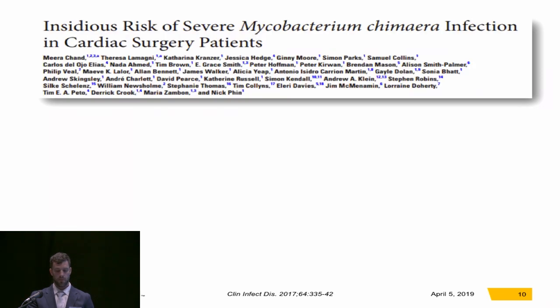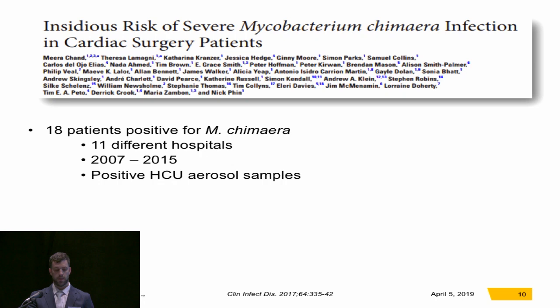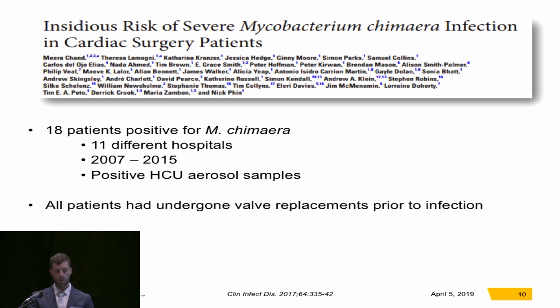Another study by a group in the UK in 2016 represents one of the larger patient populations. They had 18 patients who tested positive for M. chimera over an eight-year period at 11 different hospitals. They all had positive heater cooler aerosol samples. All the patients had undergone valve replacements prior to the infection, the median time from surgery to presentation was 19 months, and half of these patients died.